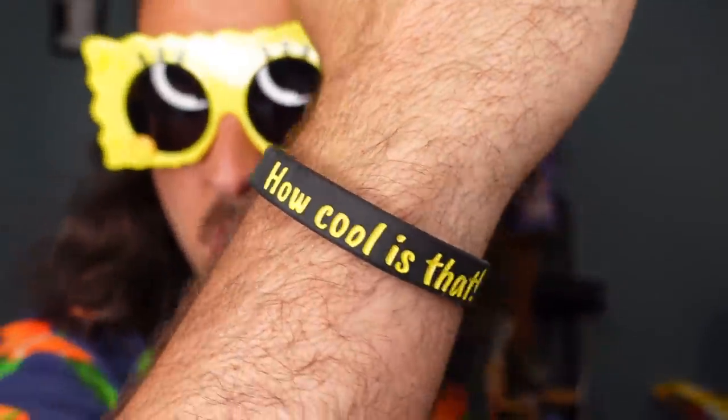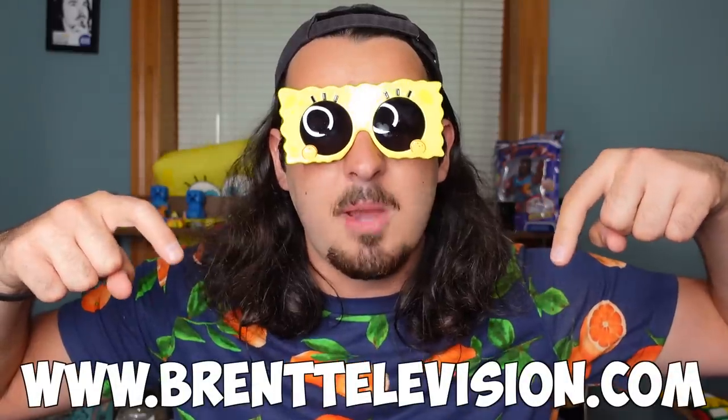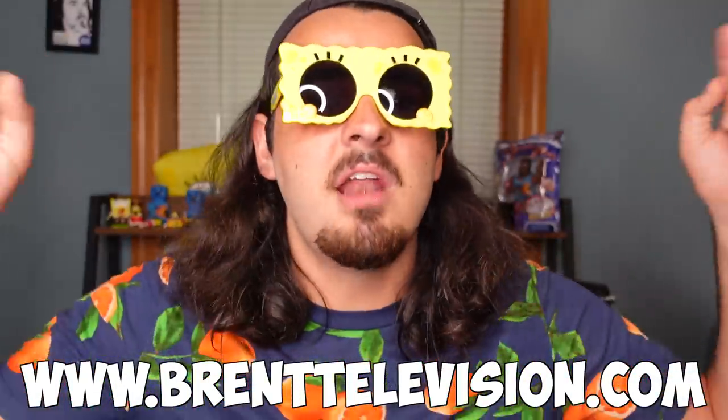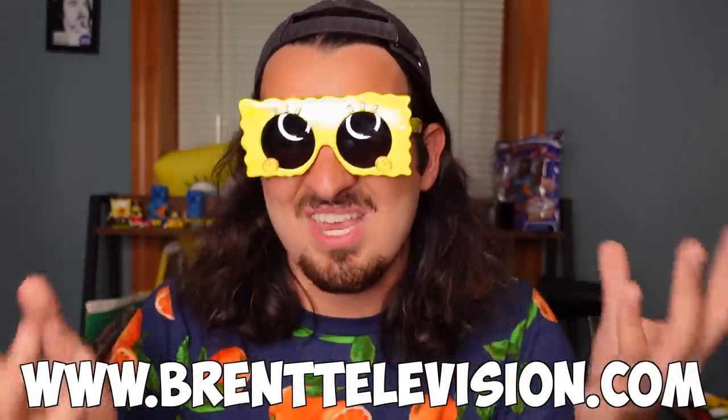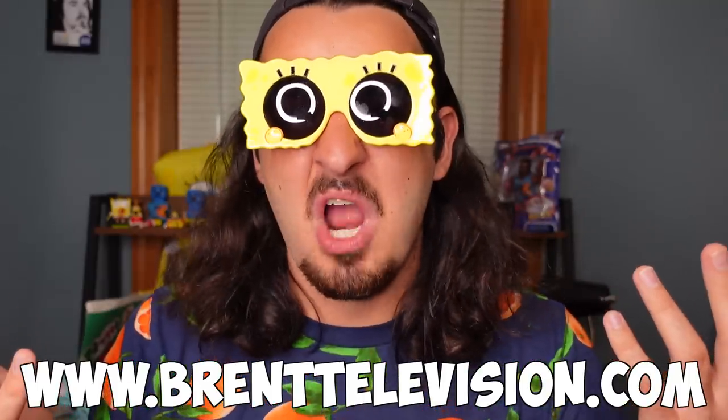But hey, that was fun. We actually got a World's Smallest SpongeBob collectible — finally! Before anything, I do want to remind you all that we have these wristbands back in stock that say 'how cool is that?' because I say 'how cool is that' all the time. It says Brent TV on it right there. They're on my website at www.brenttelevision.com. Along with that, we have a lot of other fun stuff like stickers that come signed.